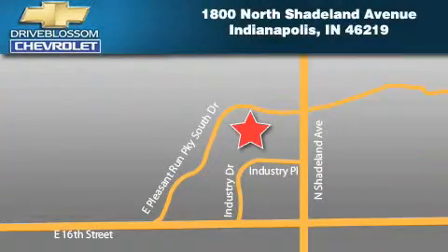Blossom Chevrolet is located at 1800 North Shadeland Avenue in Indianapolis. Our goal is to exceed all of your expectations to ensure that you'll return for future visits. We'll see you next time.